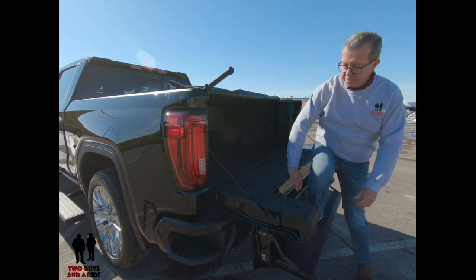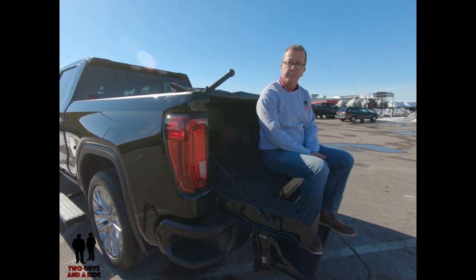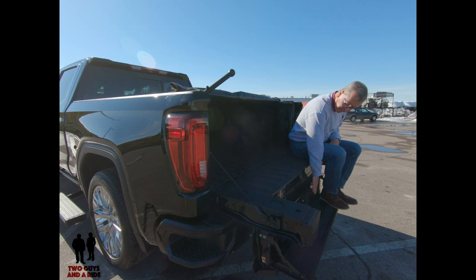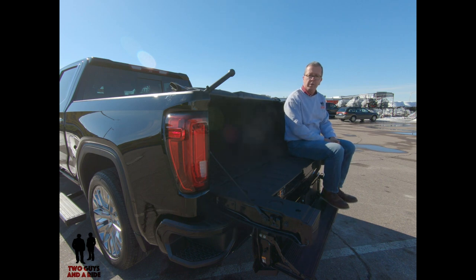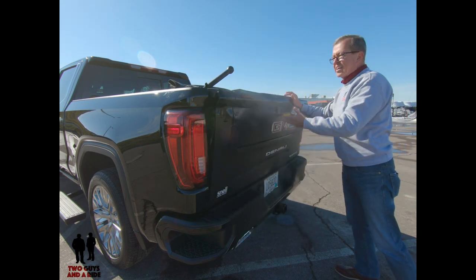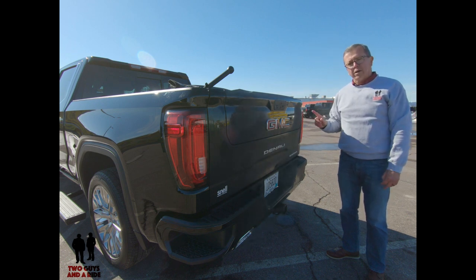Another cool feature — if you're hanging out at the game or at the race, you've now got a tailgate spot. Set your cooler right inside, room for two or three more people. There's also an add-on accessory from GMC — a Kicker audio system that mounts right into the center part, so you can Bluetooth your tunes through those speakers while you're tailgating or hanging out with friends. That's the brand new Multi-Pro tailgate on the GMC Denali — fantastic idea.